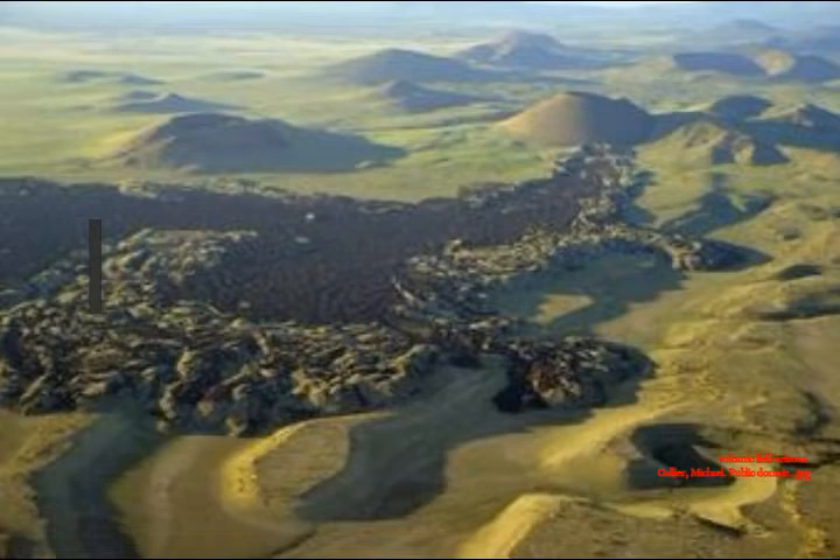There are thousands of volcanic features distributed throughout the southwest United States, which are grouped together in volcanic fields. The USGS arm of the Yellowstone Volcano Observatory, YVO, is responsible for monitoring and reporting any potential hazards associated with resurgence of volcanic activity in this region.